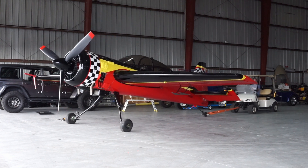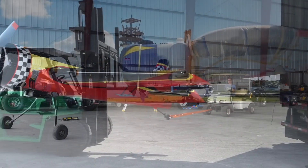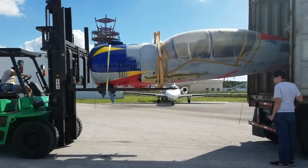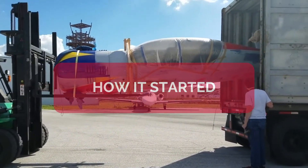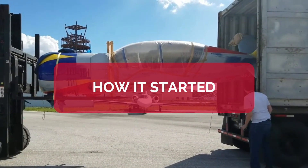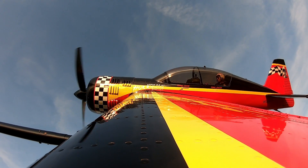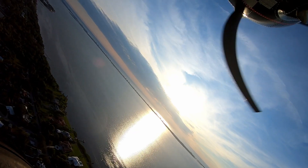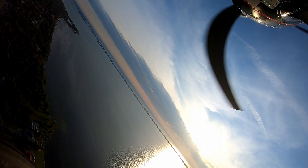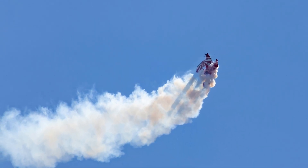I actually got the airplane in October of 2016, but I started the process of acquiring the airplane many months before that. I've done aerobatics most of my adult life, and most of my adult life I've done aerobatics in biplanes. I've got lots of Pitts time, Christen Eagle time, and I've flown a lot of other different types of aerobatic airplanes.